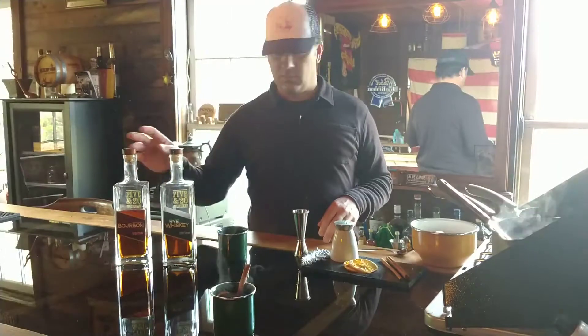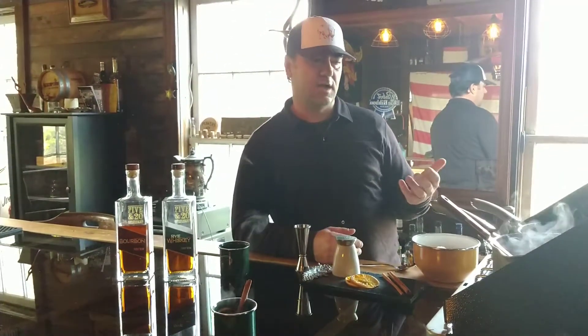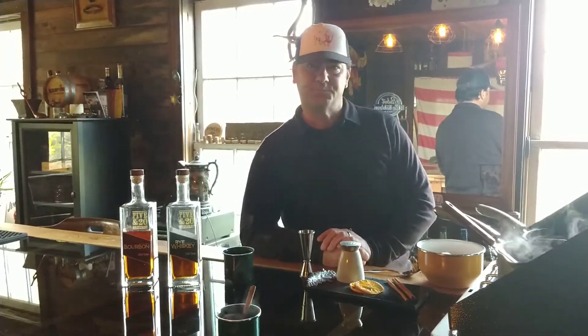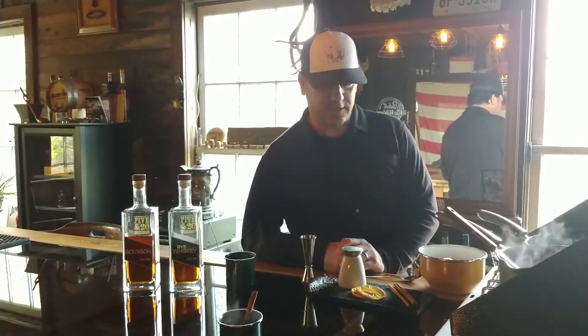Next we'll be doing the Warm and Cozy. It's kind of my take on a hot bourbon cream. The Warm and Cozy cream mix is made with some sweetened condensed milk, some half and half, and a few other ingredients. The recipe for that is also in the link below.